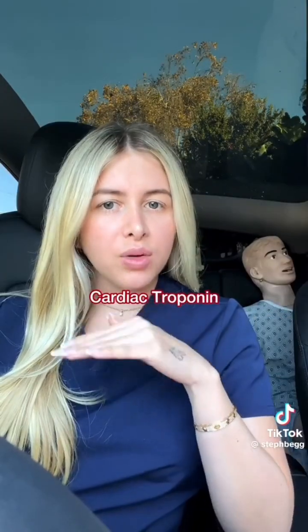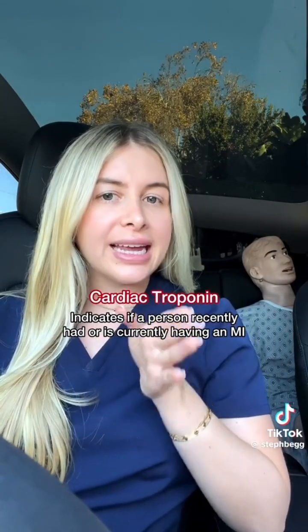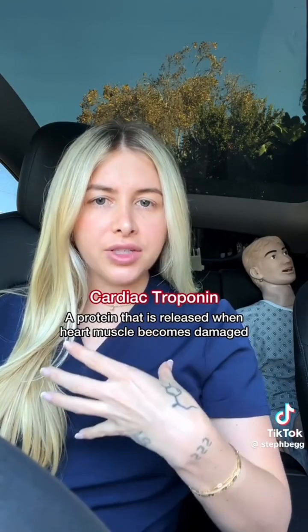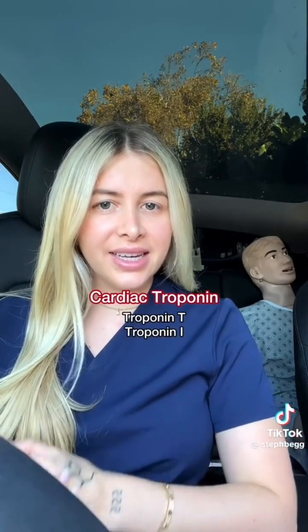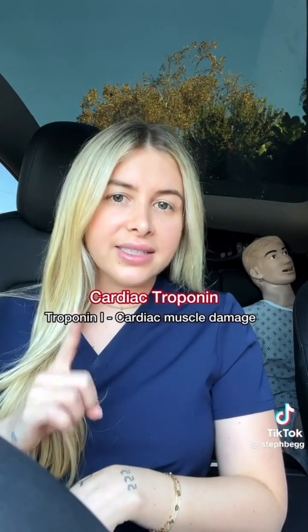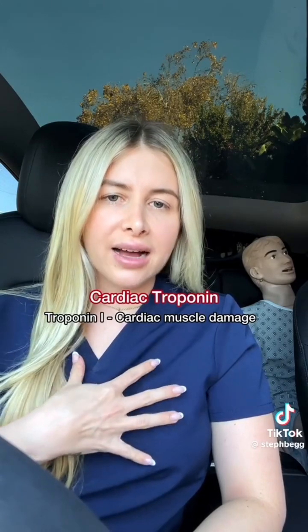Cardiac troponin, our most common one, indicates if a person recently had or is currently having an MI. Troponin is a protein that is released into the bloodstream when heart muscle becomes damaged. Many don't know this, but there are two different types of troponin, T and I. Troponin I is considered one of the most specific and sensitive markers for cardiac muscle damage,